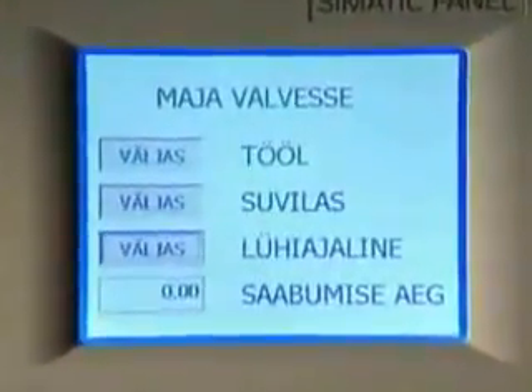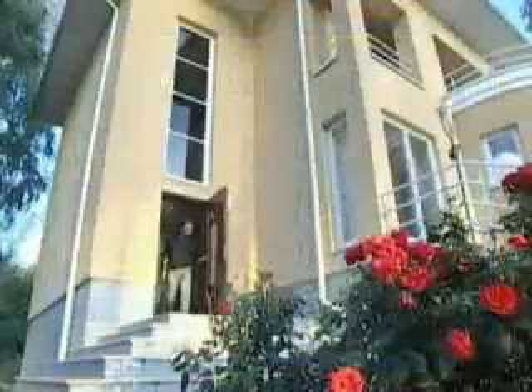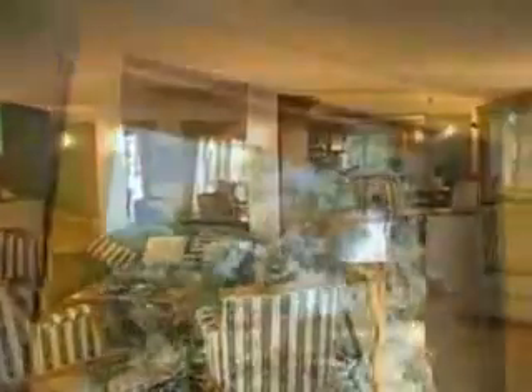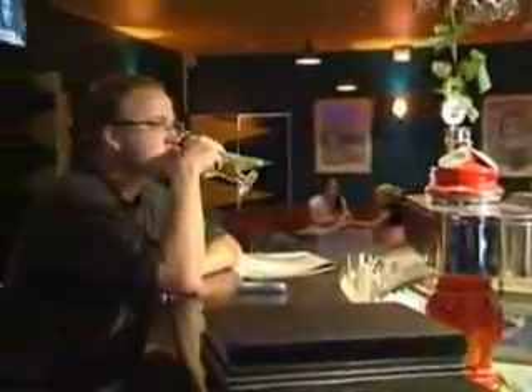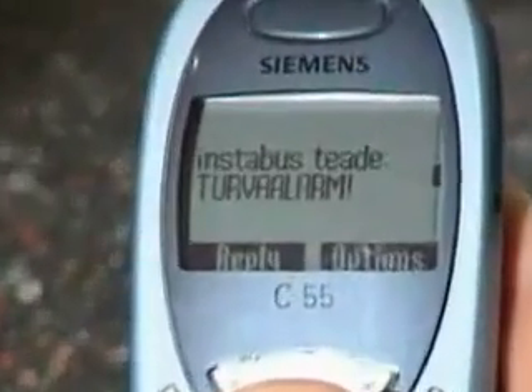On leaving the premises, at the push of a few buttons, the security system is activated. Instabus lowers the temperature, closes windows and turns off all designated electrical appliances that people have forgotten to turn off. In case of emergency, the system contacts you immediately to report, for example, a break-in, leaking fluids or smoke.